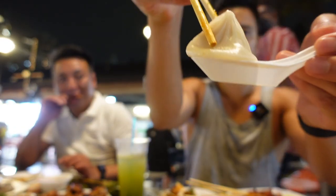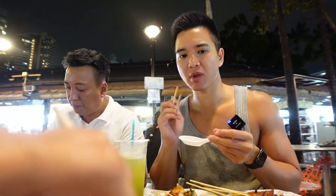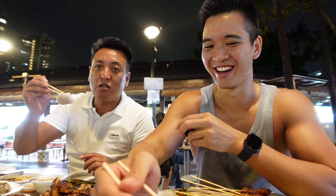So we got some xiaolongbao — a delicacy from Shanghai, China. Because there is hot broth inside the dumpling itself, you normally bite off one corner, suck out the soup slowly and carefully so you don't burn your tongue, and then eat the whole dumpling. It's delicious — really juicy and unexpected at a hawker center, but we ordered it and it's available here. Super yummy xiaolongbao!